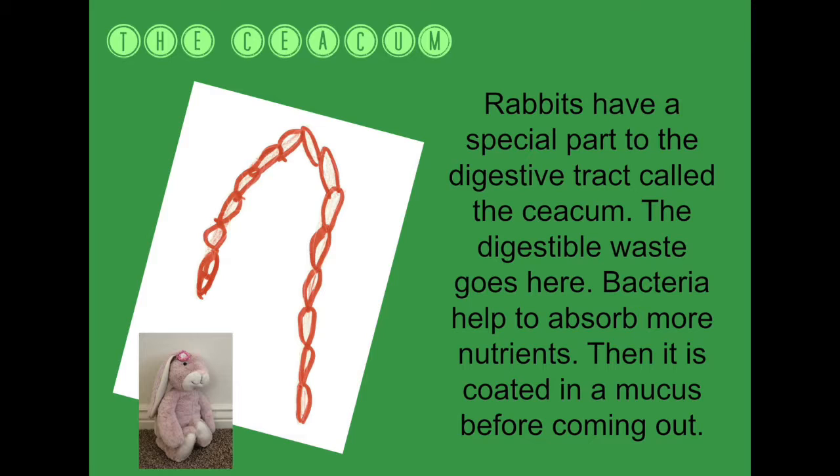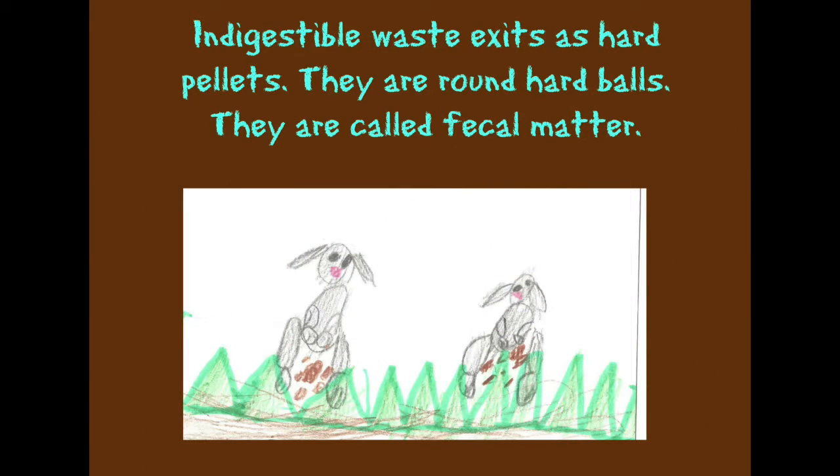Bacteria helps to absorb more nutrients. Then it is coated in mucus before coming out. Indigestible waste exists as hard pellets — they are round, hard balls called fecal matter.